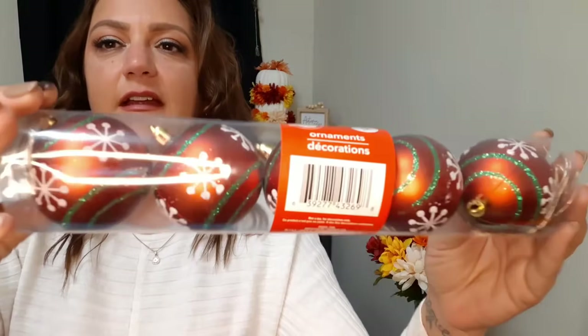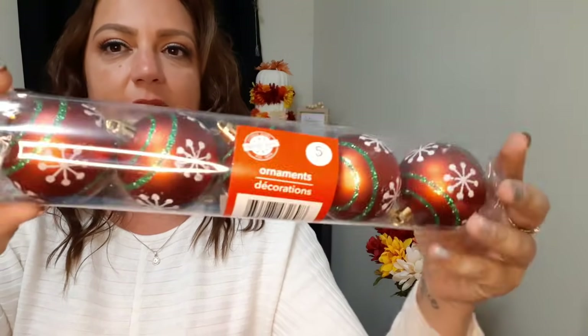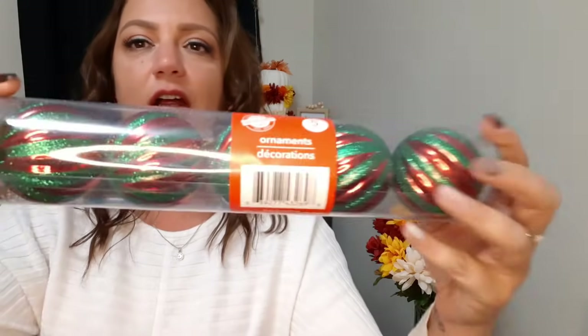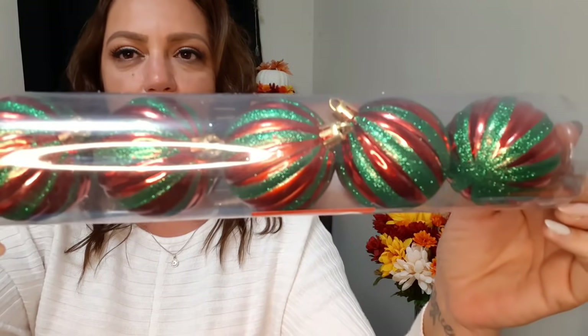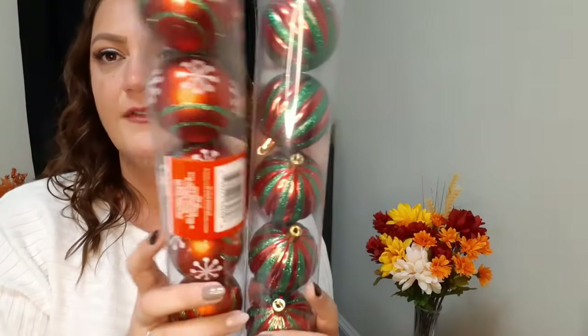I picked up more ornaments - these ones have designs on them, unlike the plain or glitter ones I got previously. They come five in a pack. These are really nice red ones with cute green glitter and snowflakes. I also got these - you have red which is just plain and green which is glittery. They are so beautiful. There's five in each one - I absolutely love these.